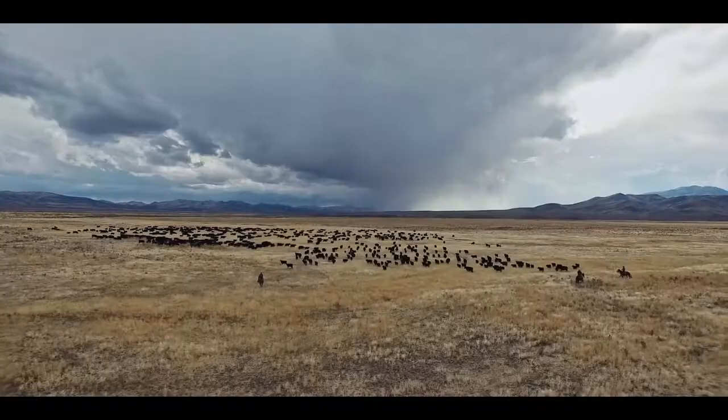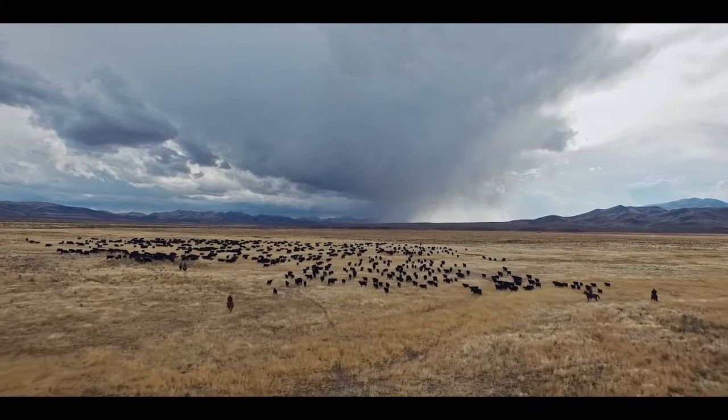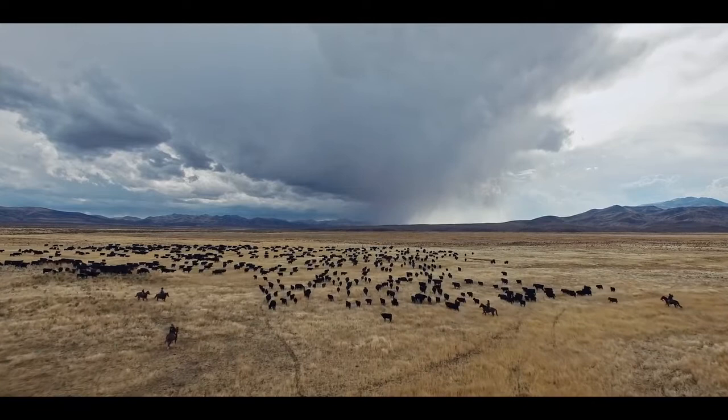In these bigger places, there's a few thousand turned out in a big piece of country. And you can't just ride around haphazard gathering things — you're not going to get the country covered.